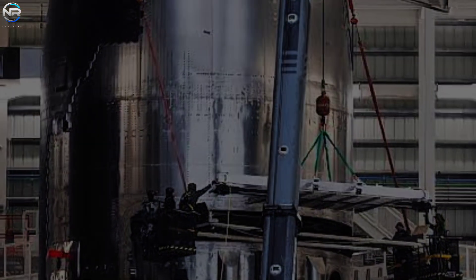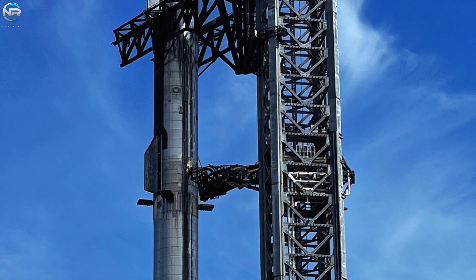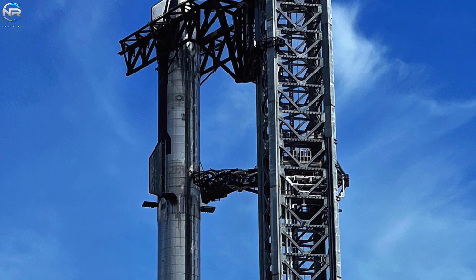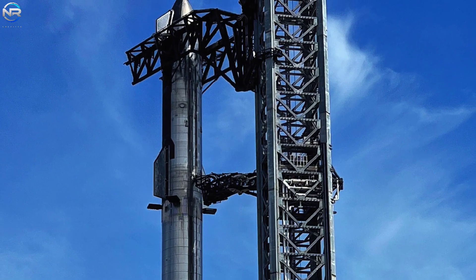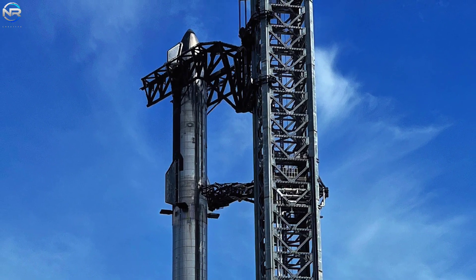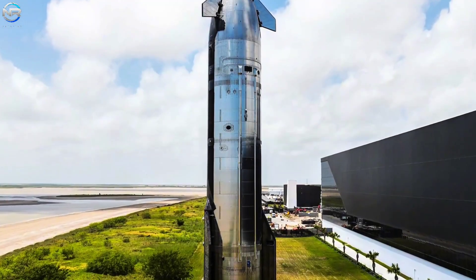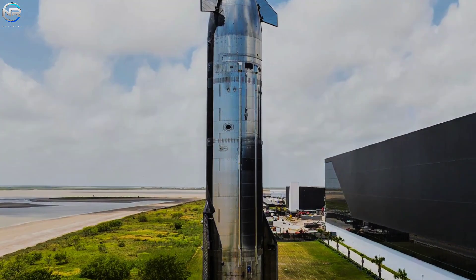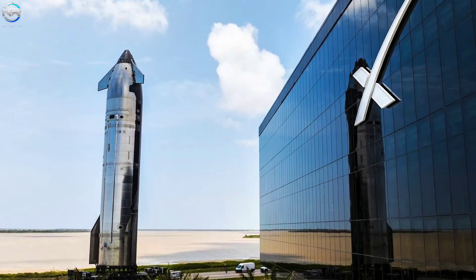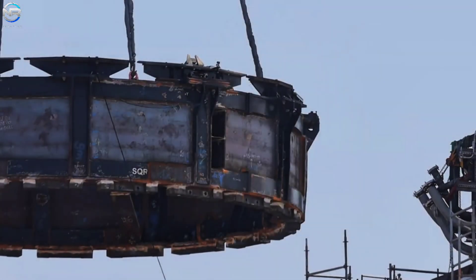Once these installations are complete, S-37 will be ready to go to the pad to connect with B-16. If things continue at this pace, the transfer could occur on the 23rd or possibly the 24th if scheduled delays warrant. In addition to preparing the hardware, SpaceX has made significant changes and improvements to the launch pad. Following the last S-37 launch, several test systems were removed. The QD frame and tube were removed.